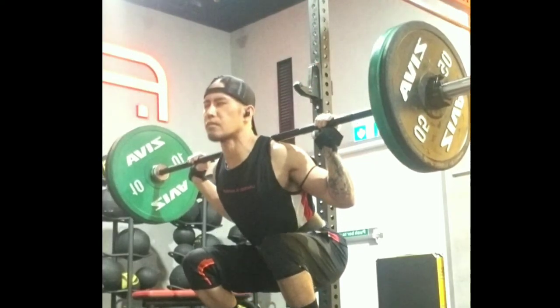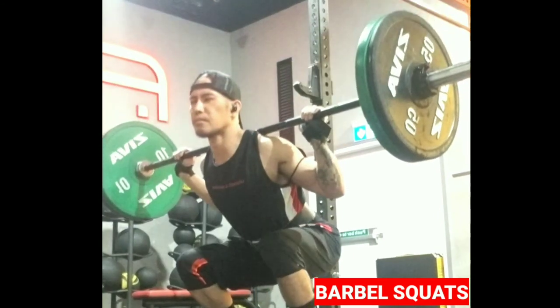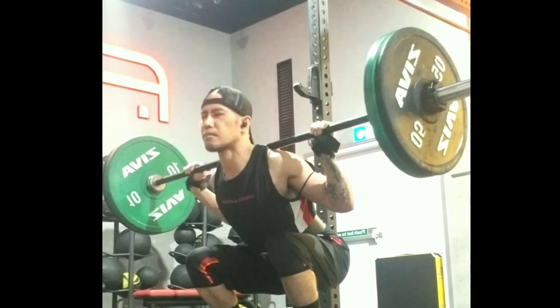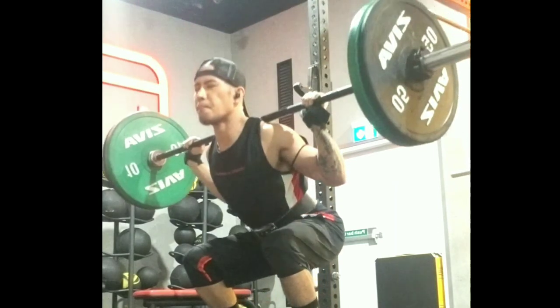My personal favorite is the barbell squat — the only exercise that directly strengthens your posterior chain muscles. These are the hamstrings, the glutes, and the adductors. A stronger posterior chain muscle group will also increase your ability to jump.